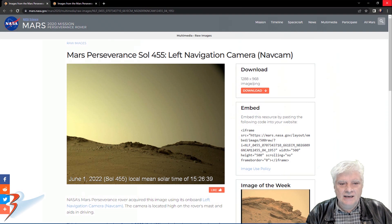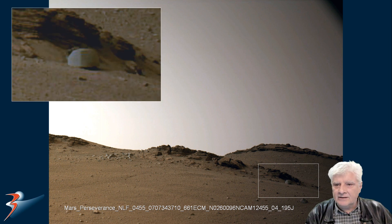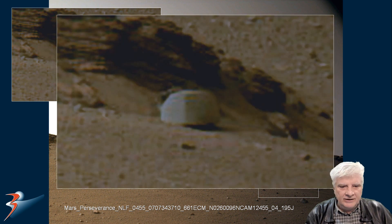The photograph was taken by the left navigation camera, or nav cam, acquired on the 1st of June 2022 at 15:26. We're looking at an object in the lower right-hand corner — we will zoom in on that area and take a close-up look at what the Perseverance photograph reveals.